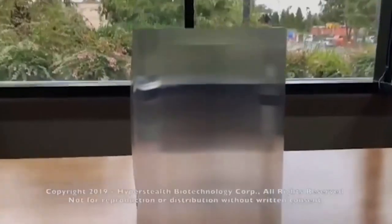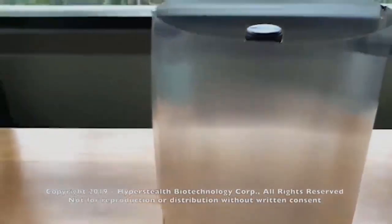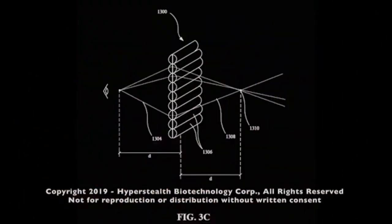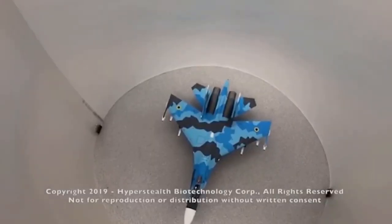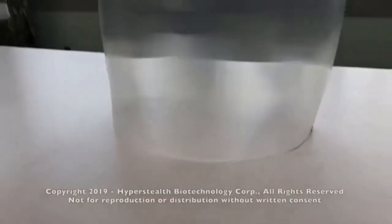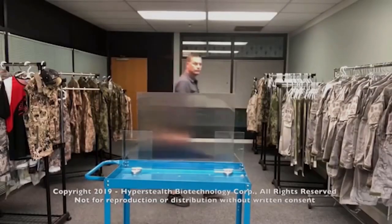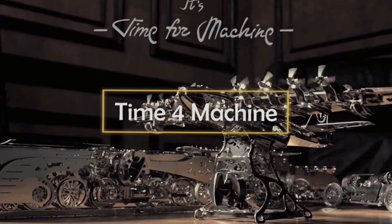The surface of the material is arranged in a special way that refracts light so that the human eye can't see the object behind the material at a certain distance. Unfortunately, this technology is not yet perfect, as the boundaries between the material and the surrounding space are visible to the naked eye. However, it can already be useful — the inventor proposes to use it in the military sphere.